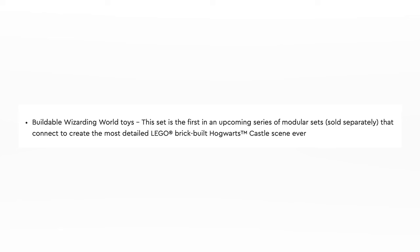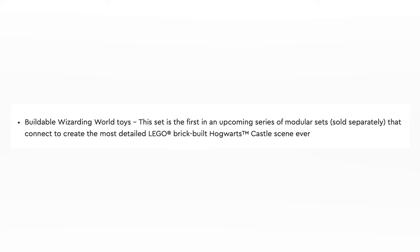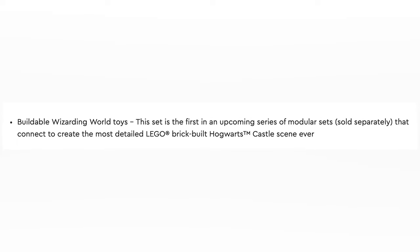Even with these signs, people still weren't convinced this was the start of a new Hogwarts expansion system until Lego put something out on their website. When Lego officially revealed these sets on lego.com, the description for the Aviary and the Boathouse says: 'This set is the first in an upcoming series of modular sets sold separately that connect to create the most detailed Lego brick-built Hogwarts castle scene ever.'